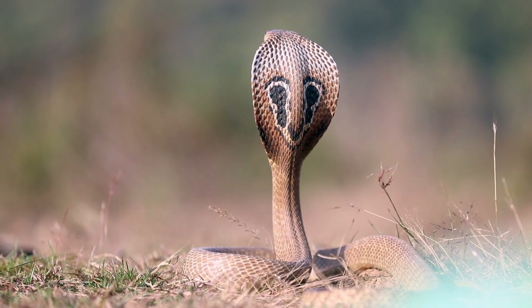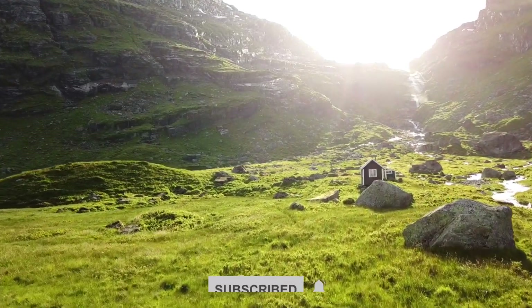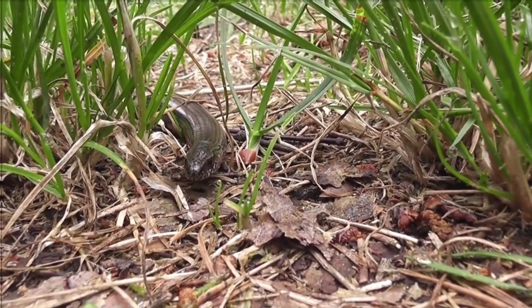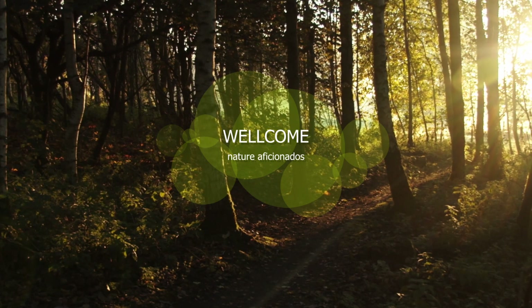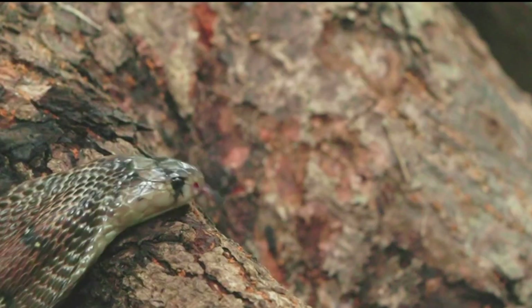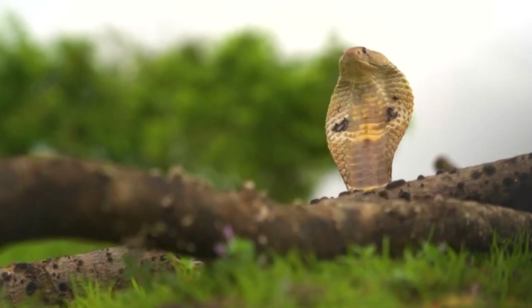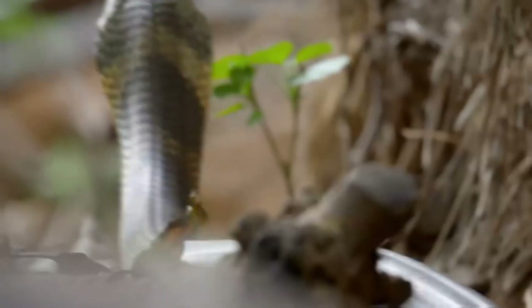Greetings, fellow explorers of the wild. Today, we embark on an enchanting journey to unravel the secrets of the Indian Cobra, a captivating serpent that has long intrigued nature enthusiasts like ourselves. Welcome, nature aficionados, to our faceless channel, where we dive into the enigmatic world of the Indian Cobra. Join me as we delve into its habitat, mesmerizing behaviors, and its vital role in the rich tapestry of India's biodiversity.